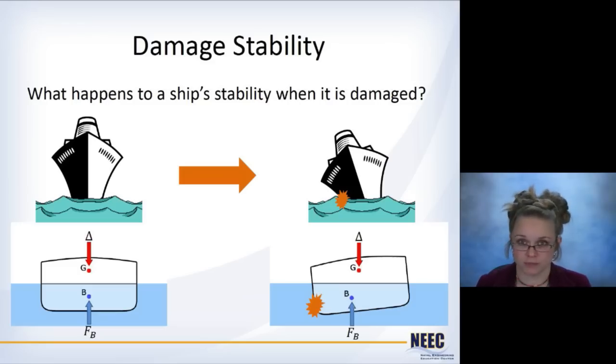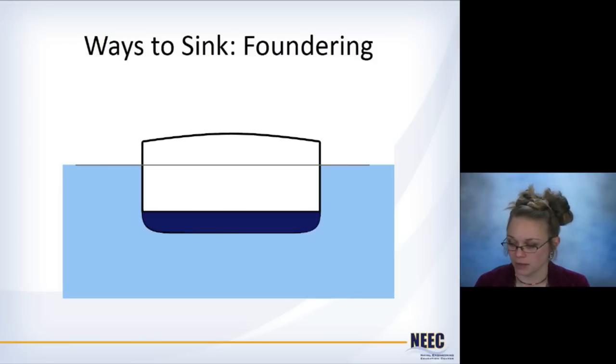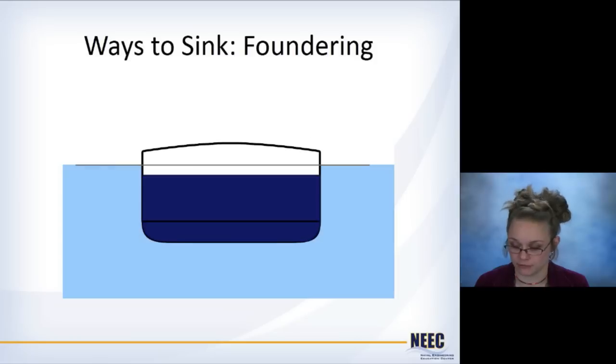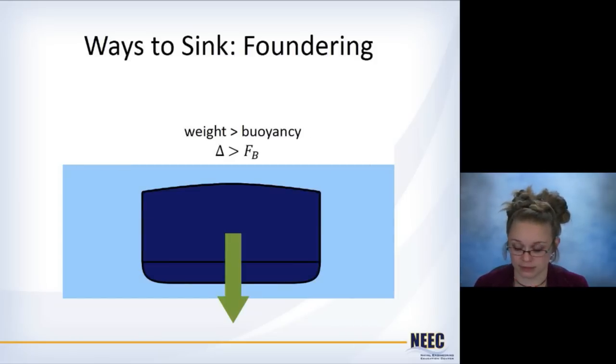When the ship is damaged, what happens to its stability? One way it can sink is foundering. Foundering is when you run over something, damage the bottom of the hull, and the ship starts to fill with water — it floods until weight is greater than buoyancy and the ship sinks. The ship sinks straight down, which is different from other ways of sinking where it's not heeled over at all.